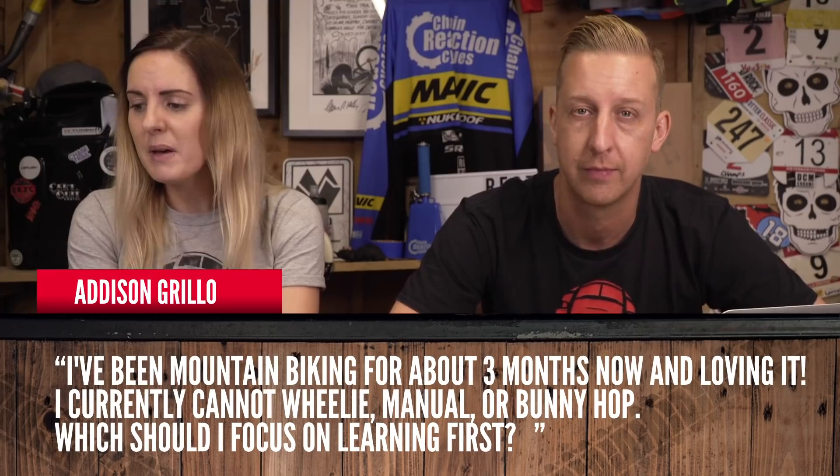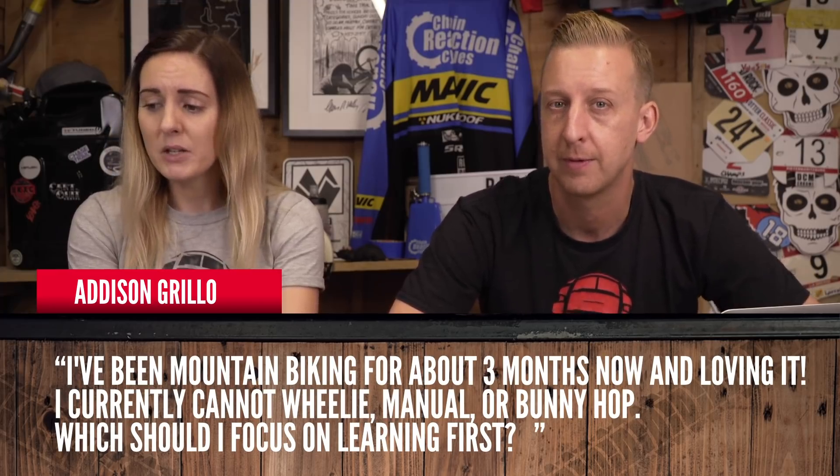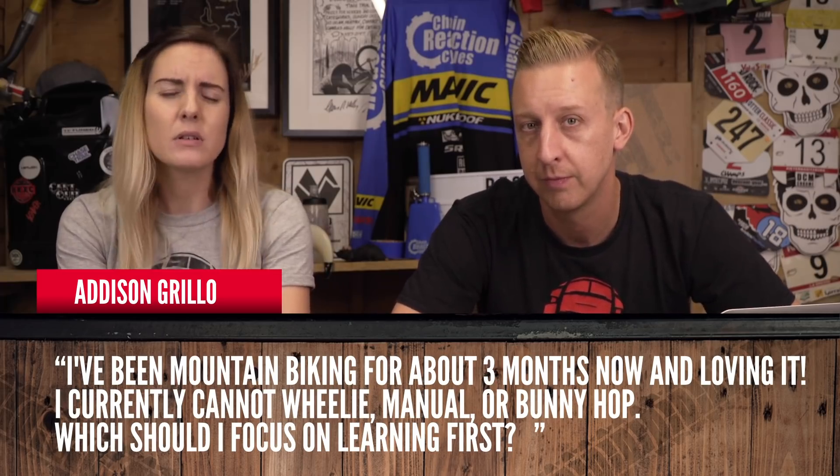Addison Guerrillo says: I've been mountain biking for three months and loving it. I currently cannot wheelie, manual, or bunny hop — which should I focus on learning first? I would say learn the wheelie, because that's the fundamental for both the bunny hop and the manual. Getting that front wheel up is essential.